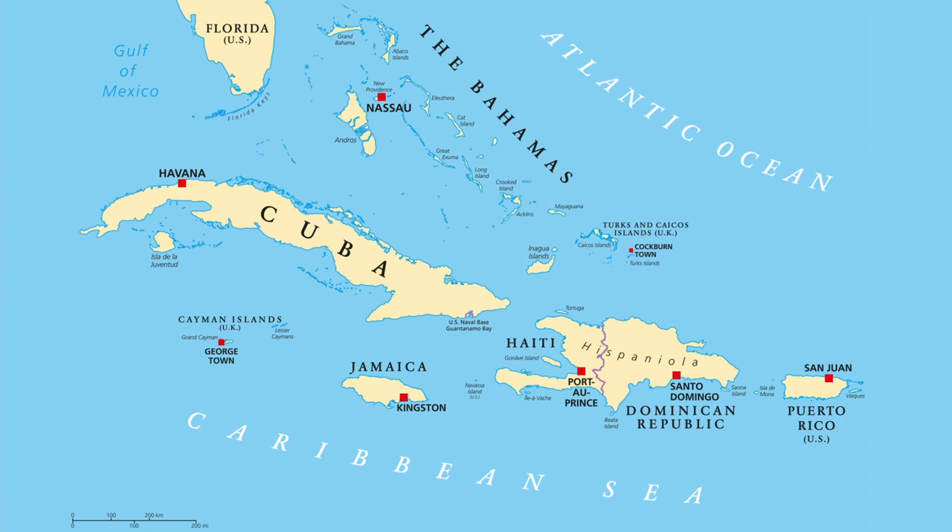The Turks and Caicos Islands is a British overseas territory consisting of the larger Caicos Islands and the smaller Turks Islands. They are part of the Bahama Archipelago, which comprises the T&Cs and the Commonwealth of the Bahamas. The T&Cs sit to the south-east of the Bahamas and north of the Dominican Republic and Haiti.